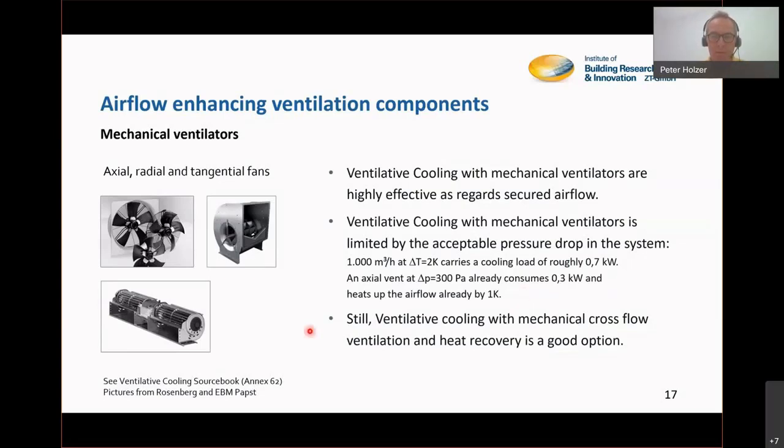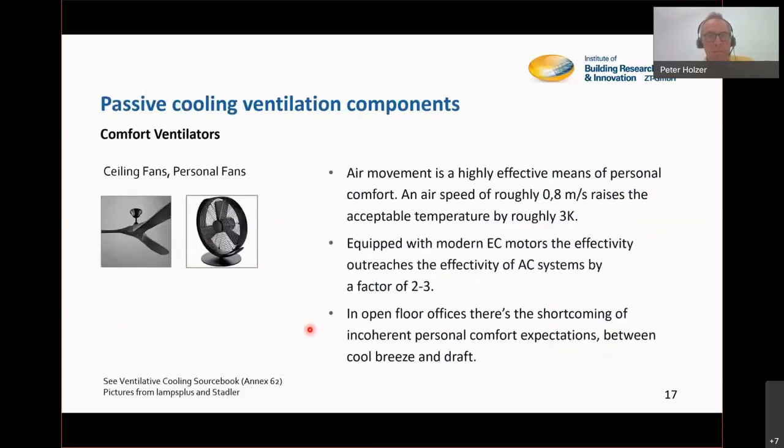A still very good option in ventilative cooling: if you have a balanced ventilation system with heat recovery, use that heat recovery ability in all situations where it's hotter outside than inside — the heat recovery can then be a very good component to make sure heat stays out. Comfort ventilators make the air move, and we know that air movement of roughly one meter per second causes a rise of acceptable temperature by roughly 3K, thanks to enhanced evaporation of the skin.